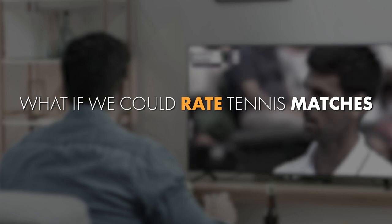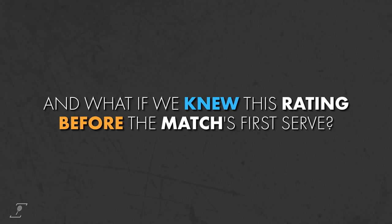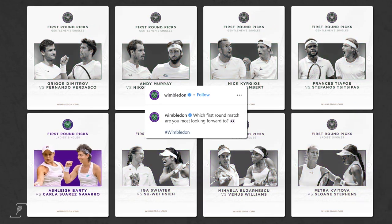What if we could rate tennis matches in the same way we rate movies? And what if we knew this rating before the match's first serve? Such a metric would be a game-changing resource for helping fans to optimise their tennis viewing experience.